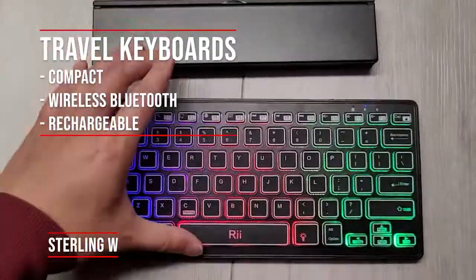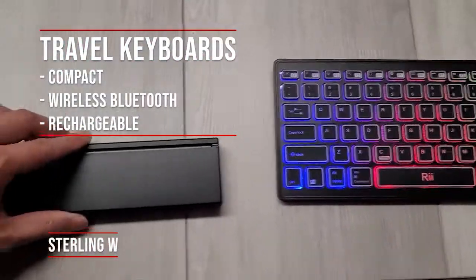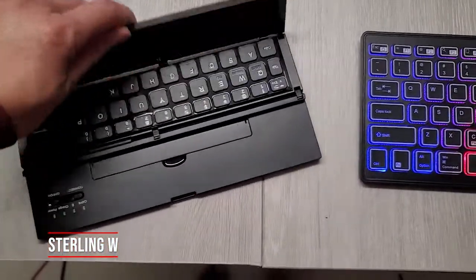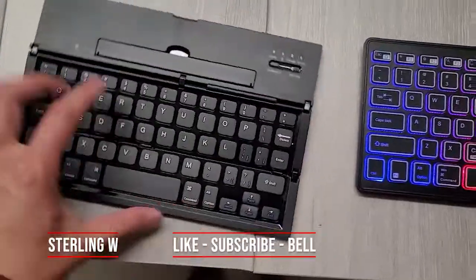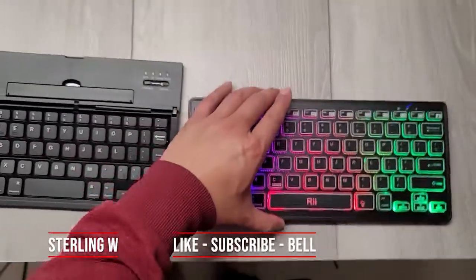Starting with the travel keyboards, I like keeping them compact. I like them wireless with Bluetooth as well as rechargeable. The reason why is because Bluetooth actually works with let's say your iPad or your smartphone, so you can use it as a place to take notes for school or whatever else.